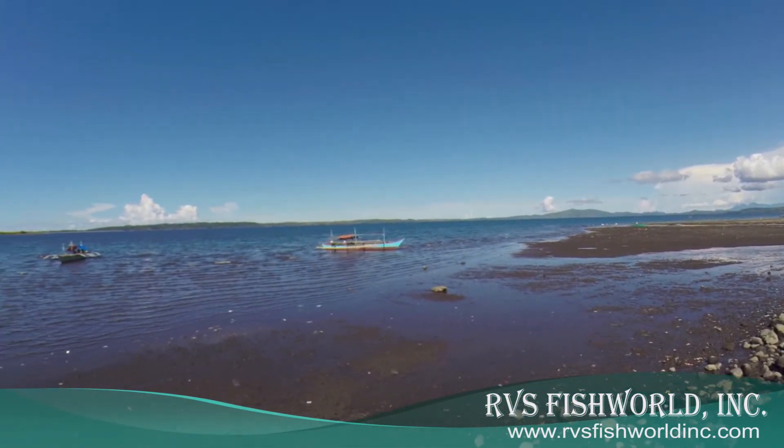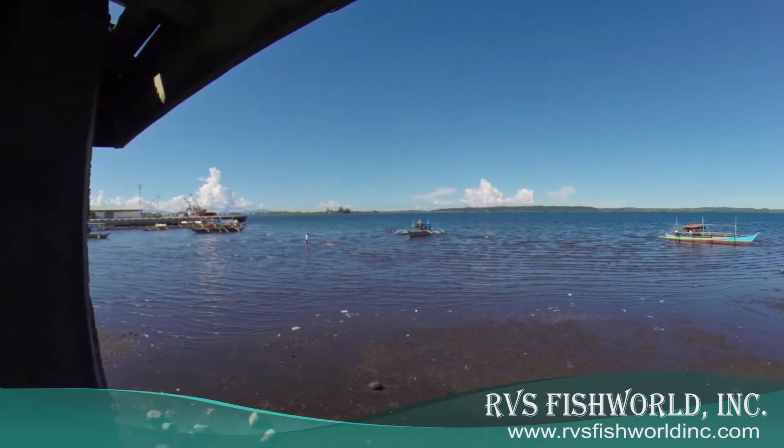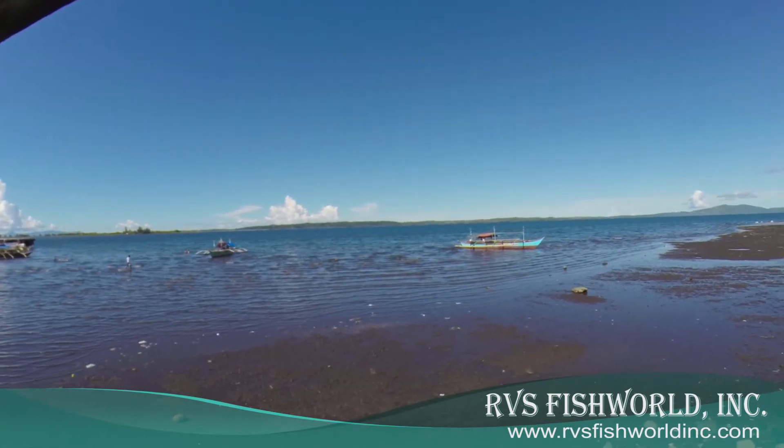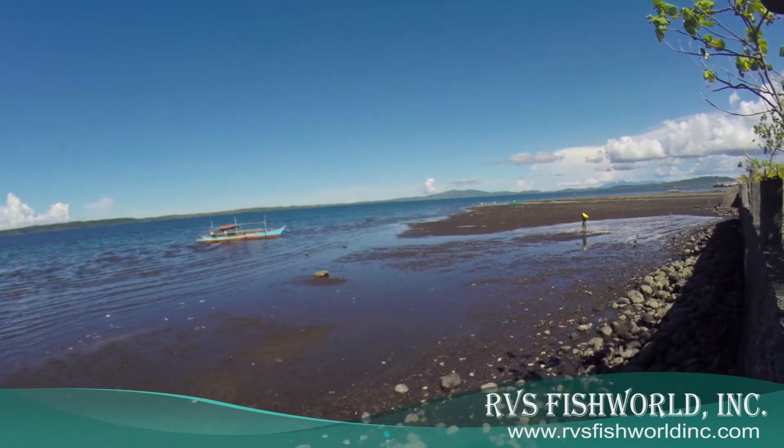Anybody who wants to come visit, get on the plane and we'll go swimming. This is the new substation from RBS Fish Road in Tabaco.